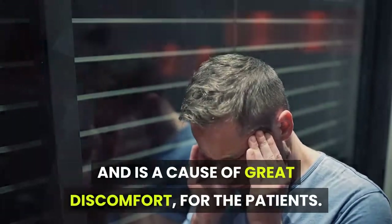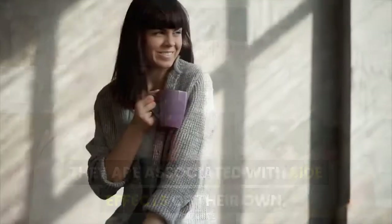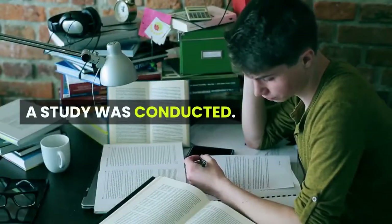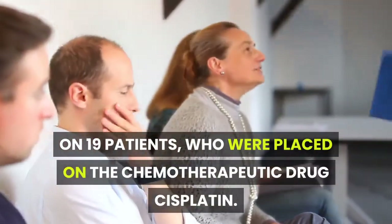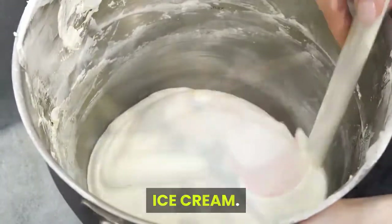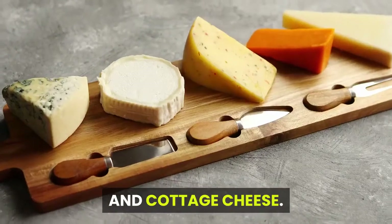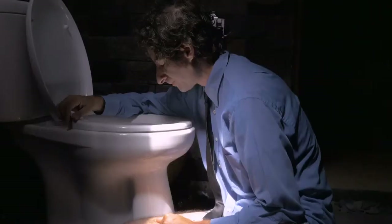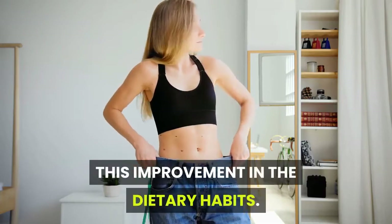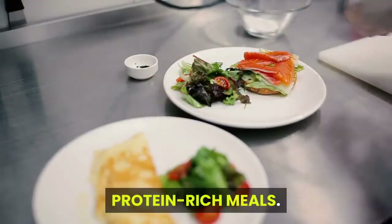Applesauce: cisplatin is a chemotherapeutic drug that normally causes prolonged nausea. Although this nausea can be controlled by certain anti-emetic drugs, they are associated with side effects and may not always work well. A study was conducted on 19 patients on cisplatin who were randomly given a diet containing applesauce, ice cream, and cottage cheese. Results showed those who consumed these foods had increased food intake along with lower complaints of nausea.